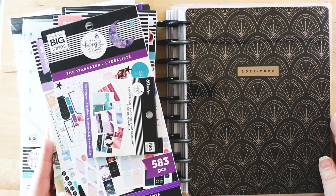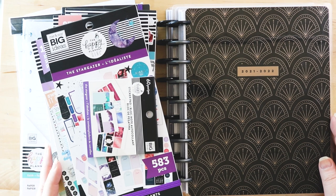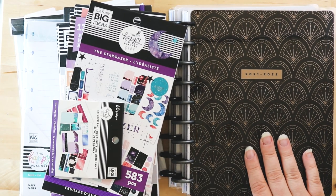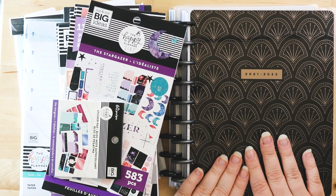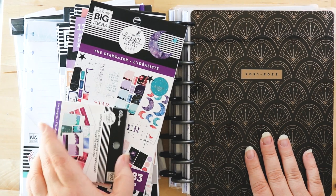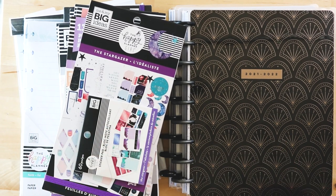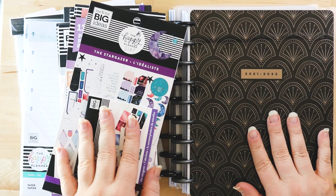Hello, all you beautiful people, welcome back to the channel, and if you are new here, welcome! Thank you for stopping by, make yourselves at home. Today I am giving you my Happy Planner haul — at long last. This is the first of three hauls because they came in three different orders: two from the Happy Planner and one from Amazon. This is the first one, and you're going to see a lot of goodies here that I've already been using in videos.